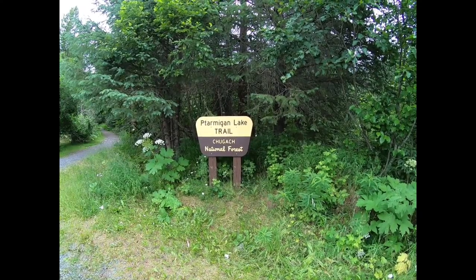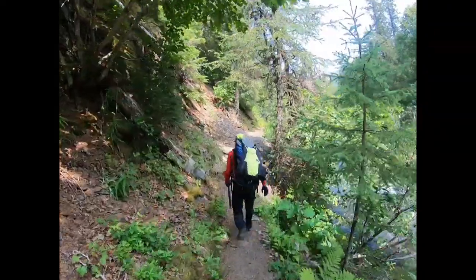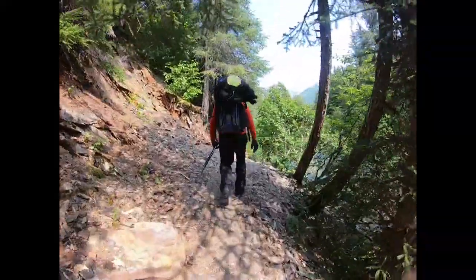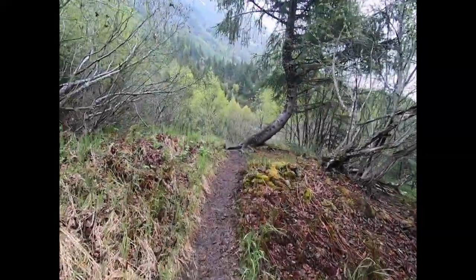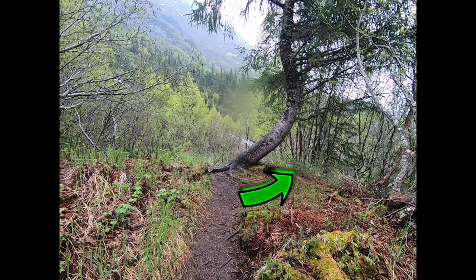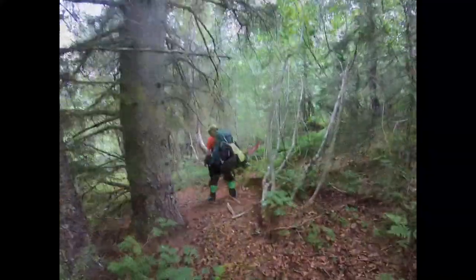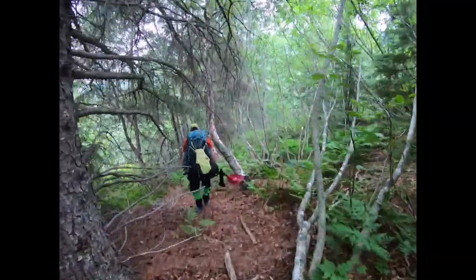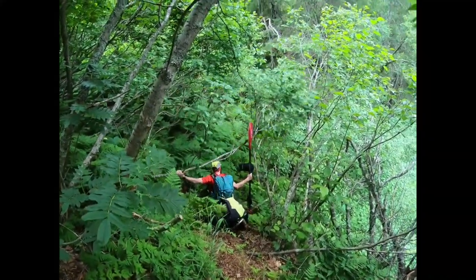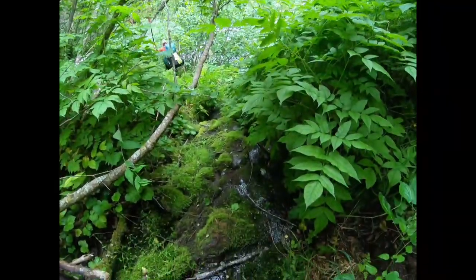Ptarmigan Lake Trailhead is found at mile 23 off the Seward Highway. Follow this well-defined and popular trail for three miles. A tenth of a mile before the lake, turn right at a distinct curved tree just before the trail turns left and descends a small hill. Follow a vague path into the brush, trending left until you drop into a muddy gully. Slog down this gully to the put-in eddy at the base of the upper gorge.